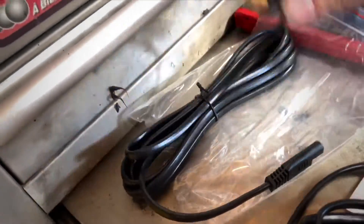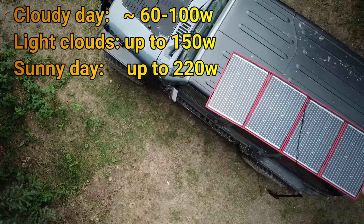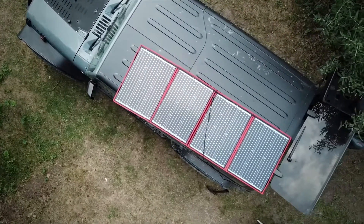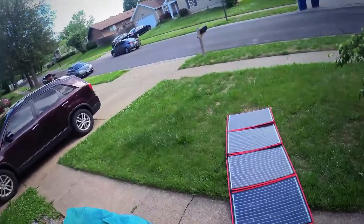I will mention again that you should never count on getting 220 watts all the time. On a cloudy day, expect between 60 to 100 watts; with light clouds it can reach up to 150 watts. For over 200 watts you need a perfectly sunny day as well as the perfect angle for placing your panel.